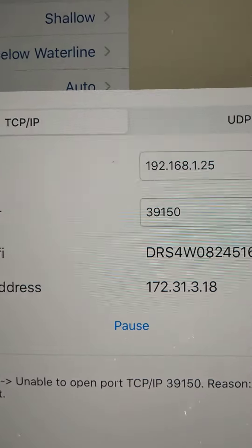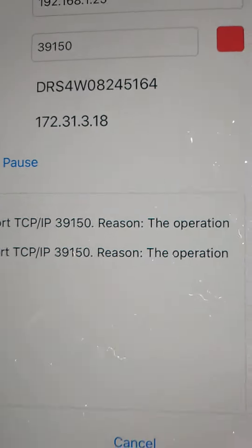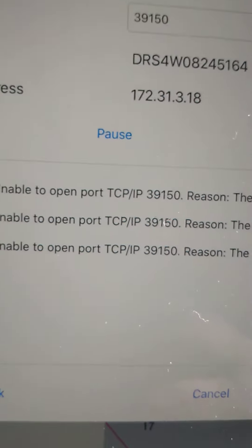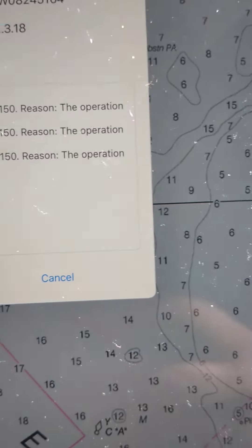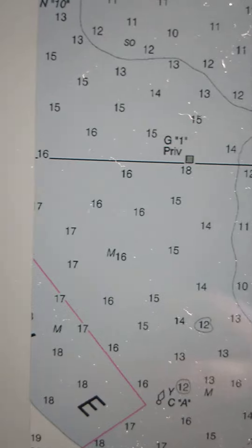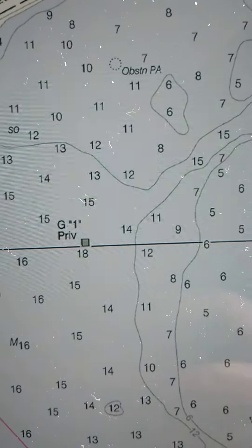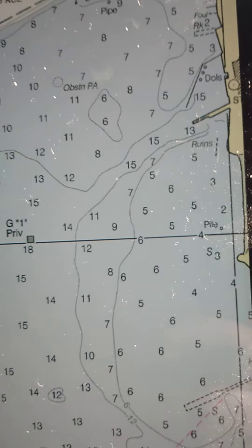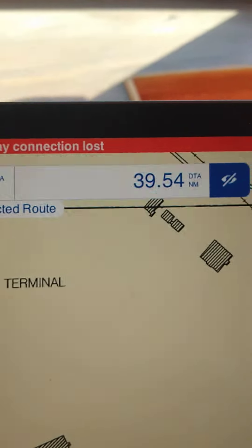If I go back and connect to the NEMA gateway, it shows connected to the wireless but it can't get to the data, so it times out. Now my overlay no longer works. The radar overlay works, but the NEMA gateway is broken.